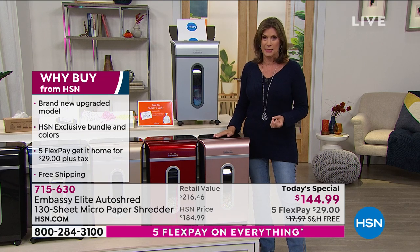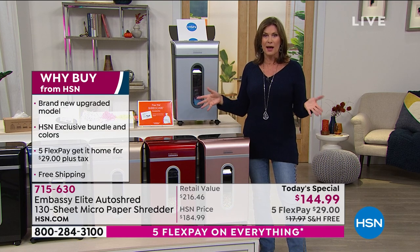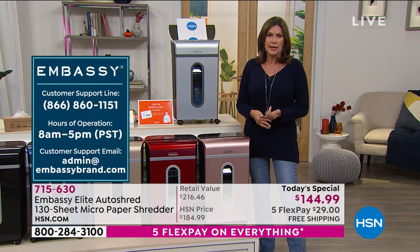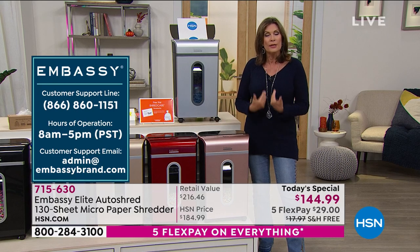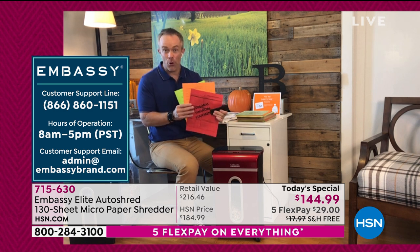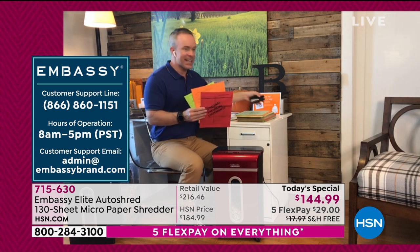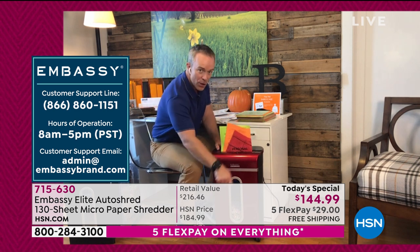And truly, when it comes to one of our top sellers, you're looking at it because people understand now — you have to shred. You just simply — it's not a choice anymore. We need to protect ourselves. The thing is that protection is priceless at the end of the day. But when performance meets value, that's great too. Because yes, normally I'd have to remove staples, normally I'd count out the sheets and make sure it goes in right. Also, notice how it's a taller unit, so I'm not bending over to shred all the time. The shredder actually came to me.